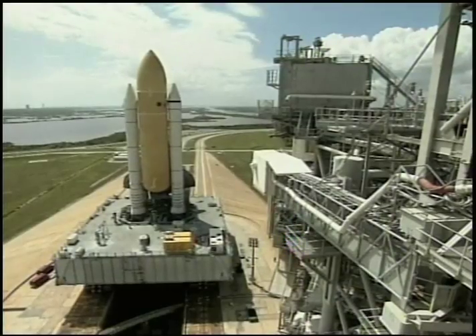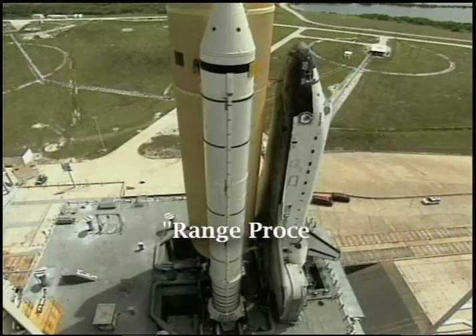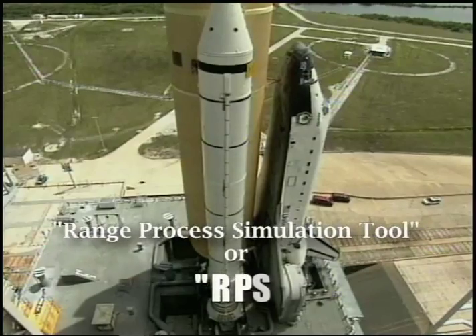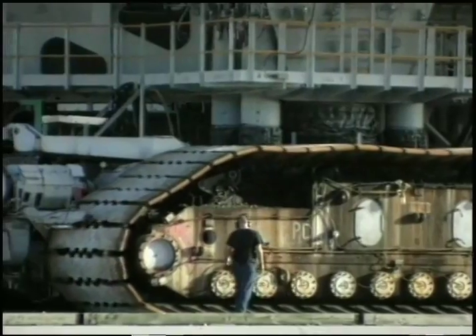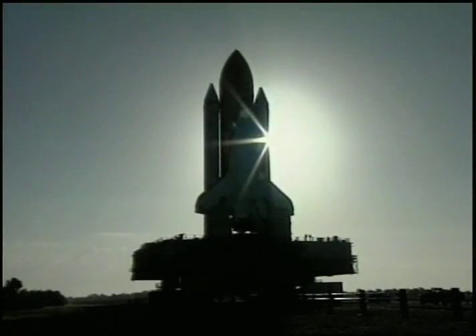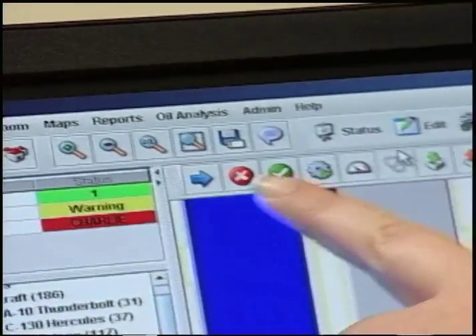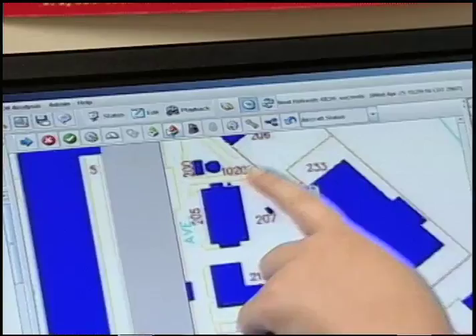Kennedy awarded the firm another SBIR contract to develop a software tool called the Range Process Simulation Tool, or RPST, which could not only plan and schedule their spaceport activities, but also simulate the activities and resources. By using models, RPST assesses a project's operational performance and how changes will affect the performance.